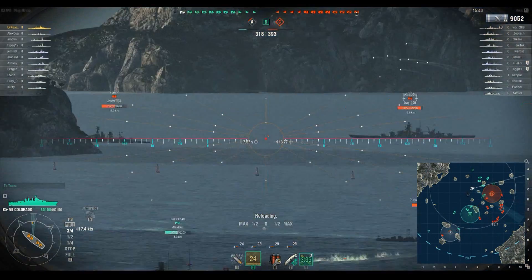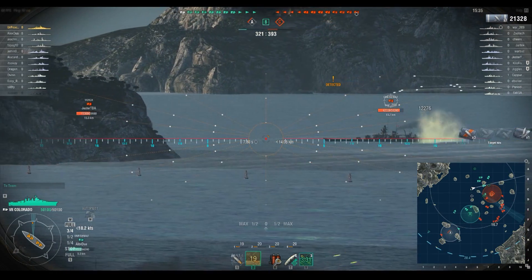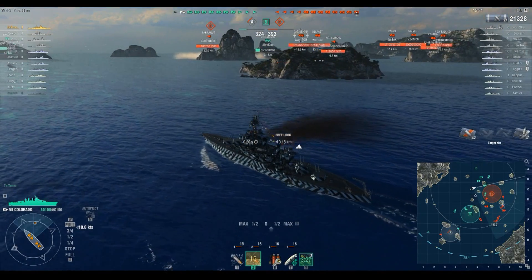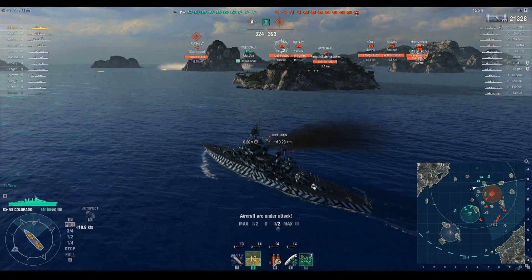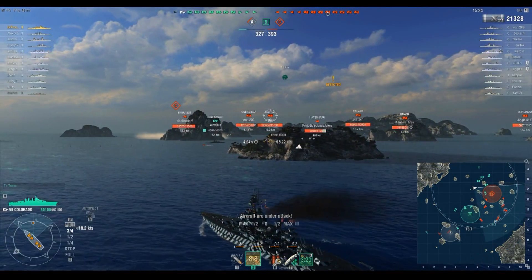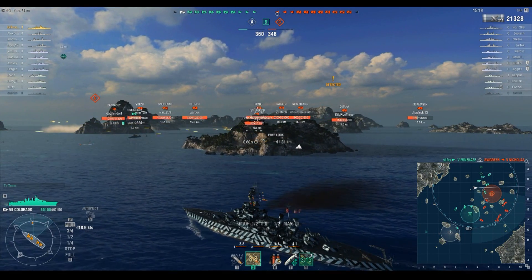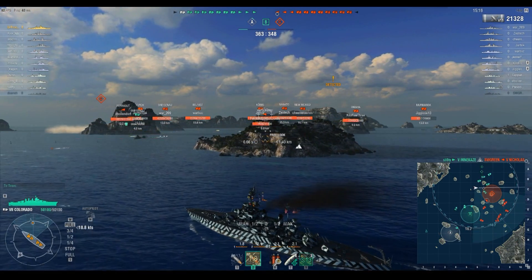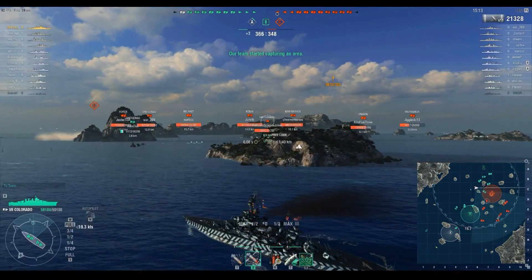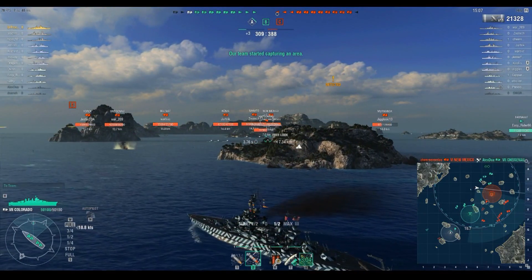We're going to take our next salvo — look at that shot grouping! That is just nuts, and we took 12k off in one salvo again. Four hits, only three penetrated — the other bounced. But still, in two salvos we've done basically 20,000 damage to another Tier 7 battleship. And this is the Colorado? I was legitimately confused, because the Colorado has never played this well. Never.